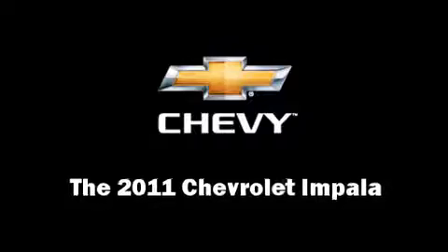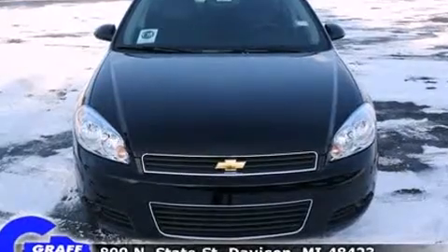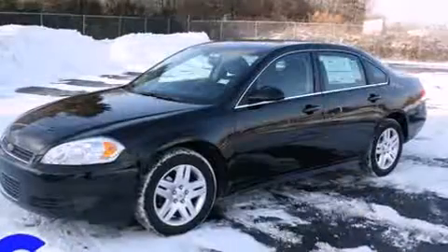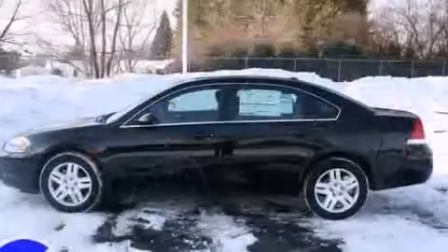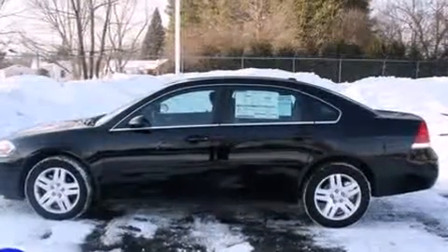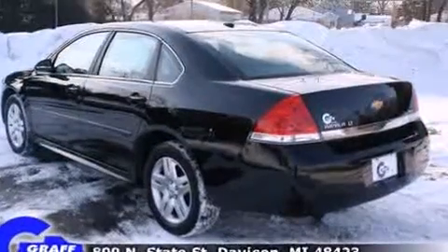You can expect a lot from the 2011 Chevrolet Impala. This four-door sedan offers the features and options for which you've been searching. It features an automatic transmission, front-wheel drive, and a 3.5-liter six-cylinder engine.